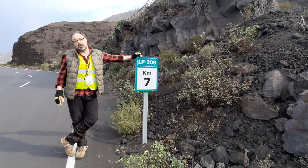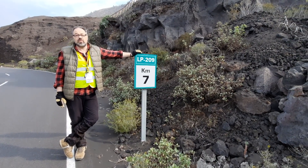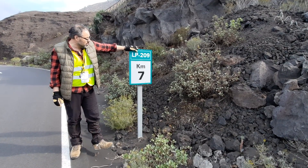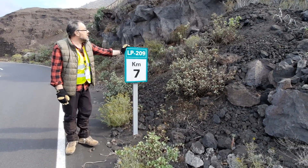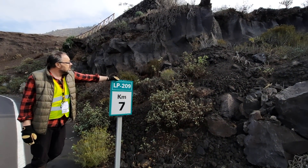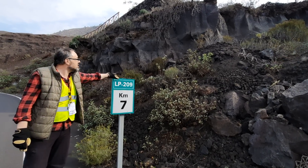Hello. We are here on La Palma and we're looking at some of the prehistoric lavas here. This is a lava at Las Indias, at road LP209 at Kilometer 7, and this is from an old volcano called Fuego Volcano. The Las Indias outcrops are named because of the local village here, Las Indias.